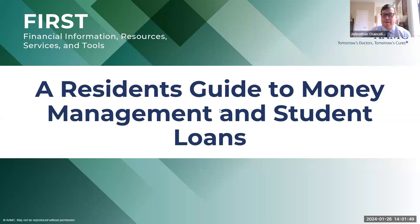Going to go ahead and get started today. I know everybody's busy, and it is a Friday at 2 p.m. So we'll go ahead and get started. I want to first off welcome everybody to the AAMC FIRST webinar series. My name is Jonathan Chancellor. I'm an education debt management specialist here with the team in the Office of Student Financial Services. I'm joined by some of my colleagues today who are going to help me out with questions.